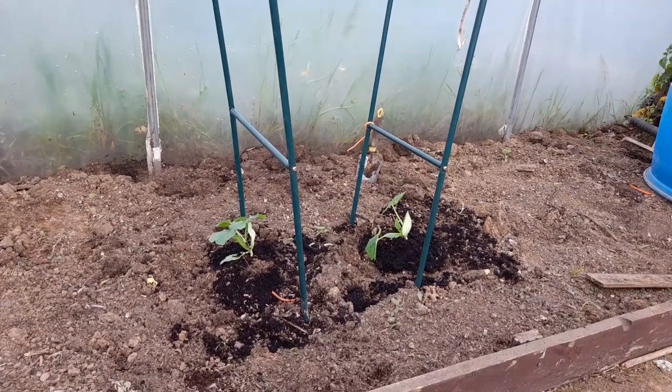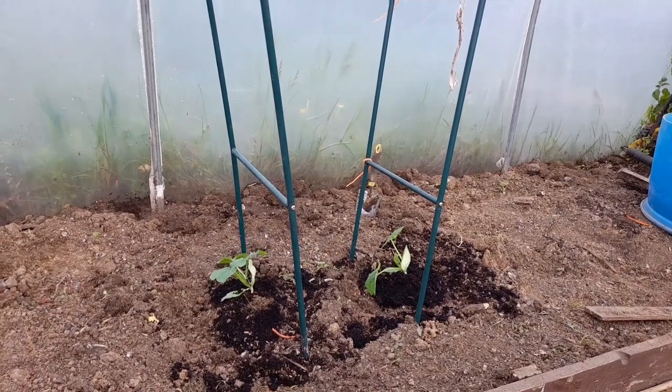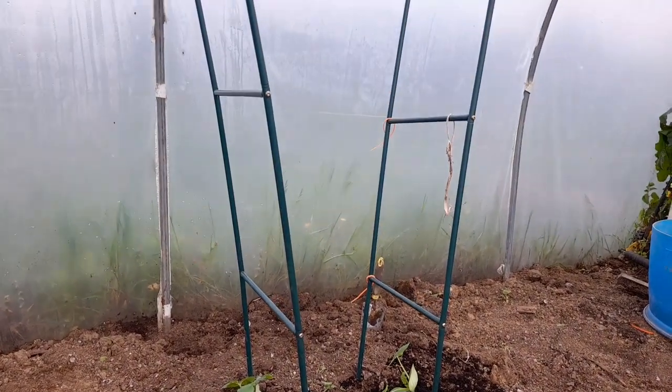Grow your cucumbers vertically up a pole, up a cane, a trellis, or even up a garden arch.